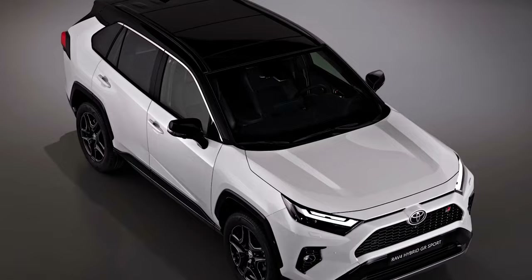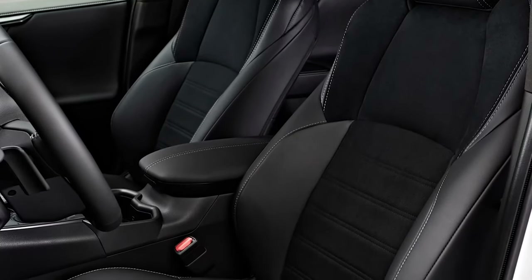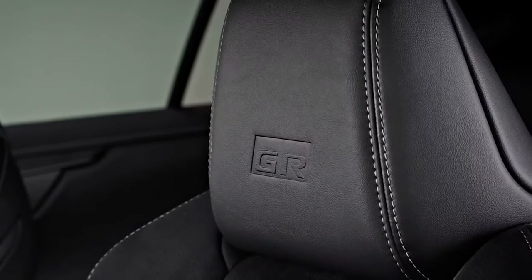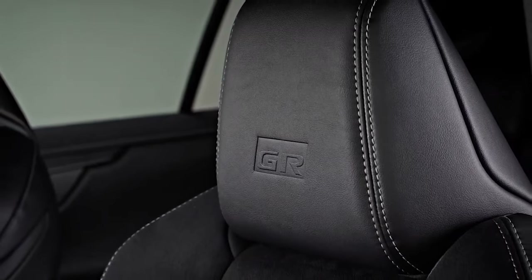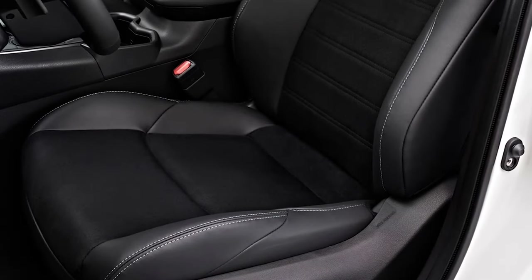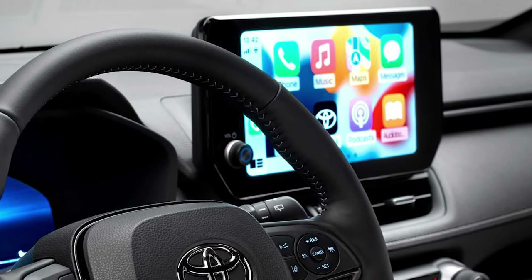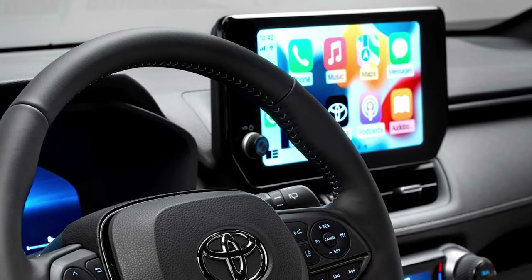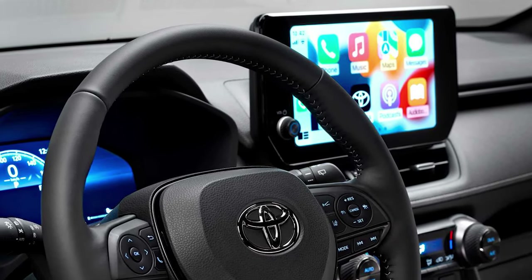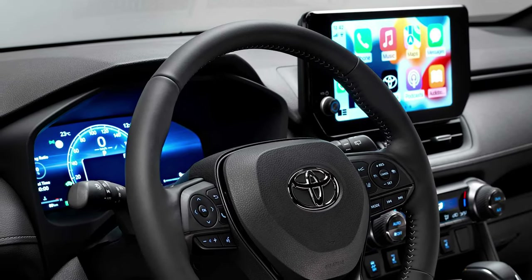The dark look is then combined with a black roof. Inside, the highlight is a new pair of sport seats combining suede-effect inserts and synthetic leather upholstery for the bolsters and GR-branded integrated headrests with contrasting stitching. The front seats are power-adjusted with a memory function for the driver. The large 10.5-inch infotainment touchscreen and the 12.3-inch digital instrument cluster are standard features in the GR Sport trim, as is the panoramic view monitor and the complete Toyota Safety Sense suite of ADAS.